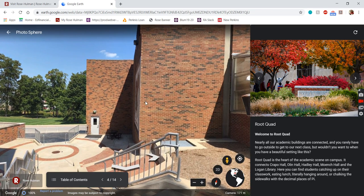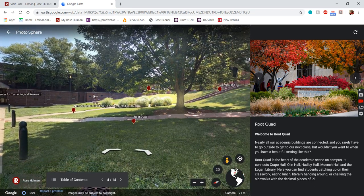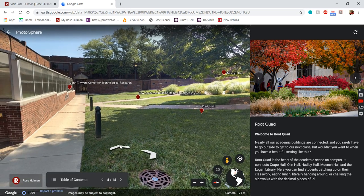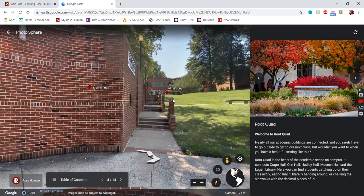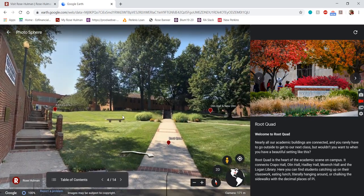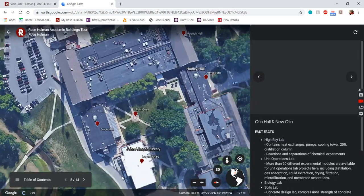You can see how it all connects together — Crapo connects to the library, and it's just a nice green space. Sometimes classes come out here during the day; I've seen Dr. Minster do a lecture on the lawn when it's nice outside. You'll see the space used for a lot of different outdoor activities throughout the year.